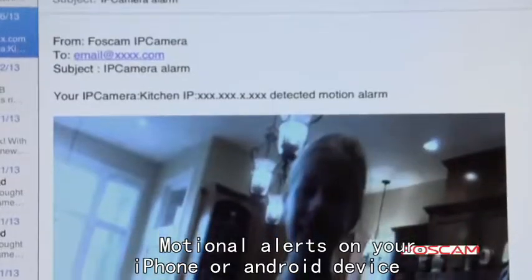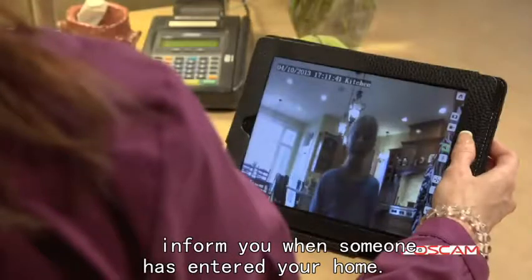Motion alerts on your iPhone or Android device inform you when someone has entered your home.